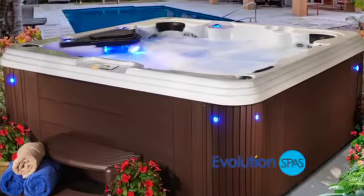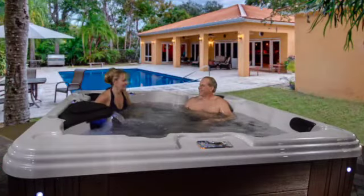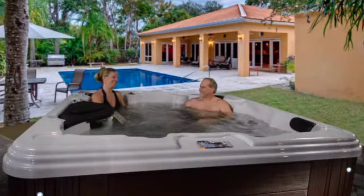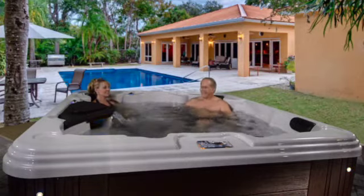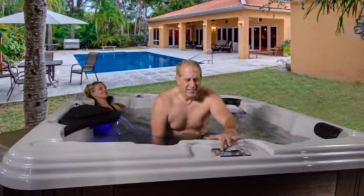With Evolution Spas, you can relax and experience hydrotherapy in the privacy of your own backyard. The Essence 72 Jet Spa is equipped with powerful stainless steel jets that rejuvenate with soothing hydrotherapy. Adjustable jets and air controls allow you to customize water flow and placement.